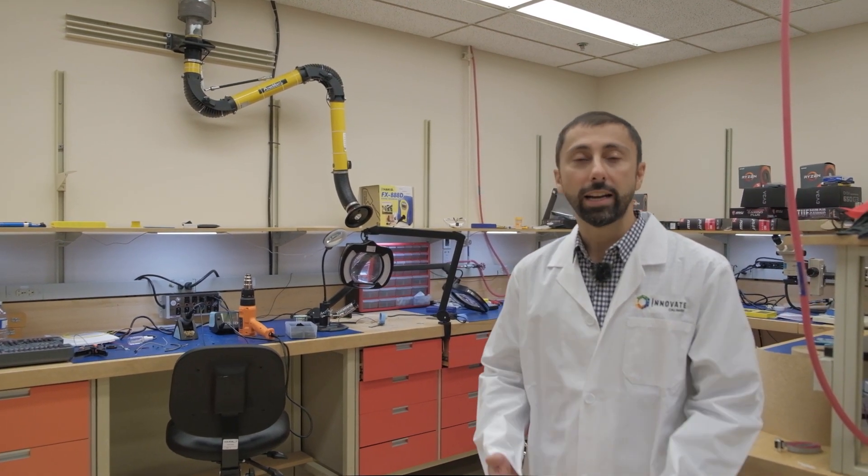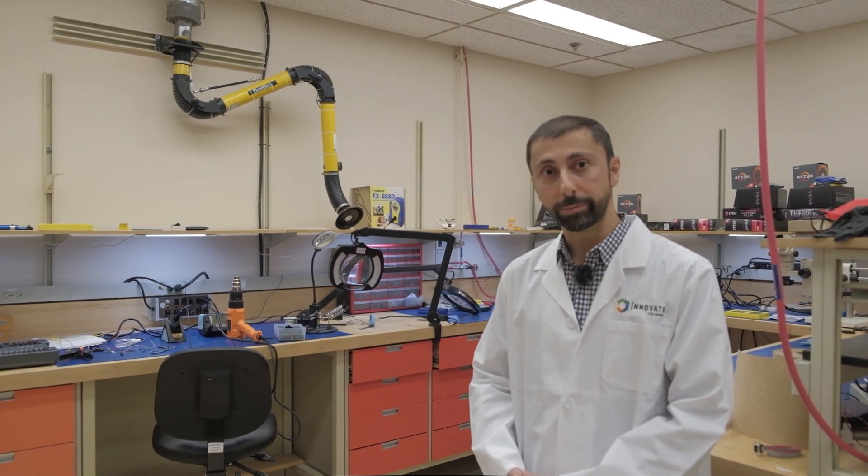This is our electronics lab, more designated for companies doing medical device work or any kind of work where they need to do prototyping with breadboards or electronics. We have soldering irons, a reflow oven, oscilloscopes, and many of the tools that companies would need to do that early stage prototyping.